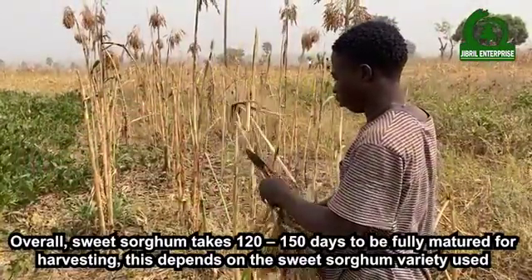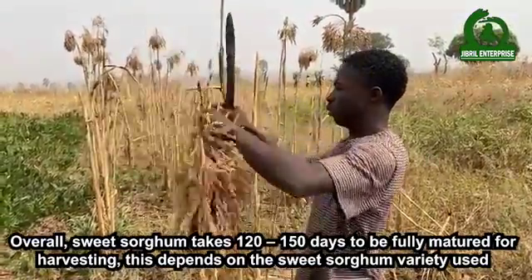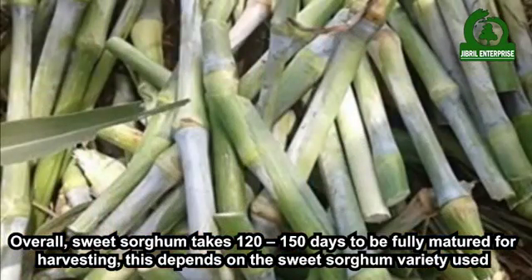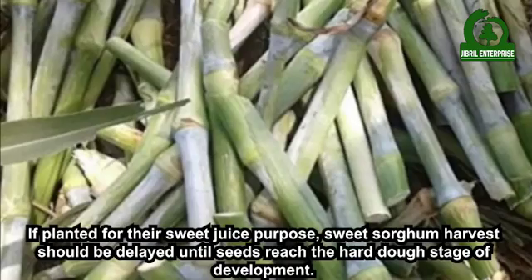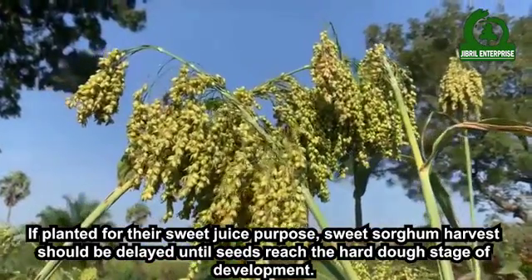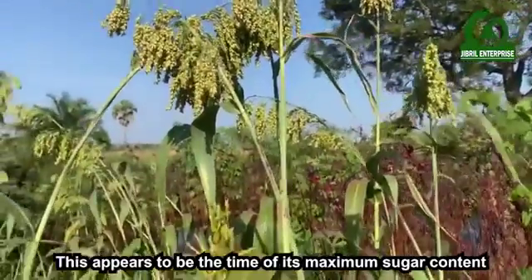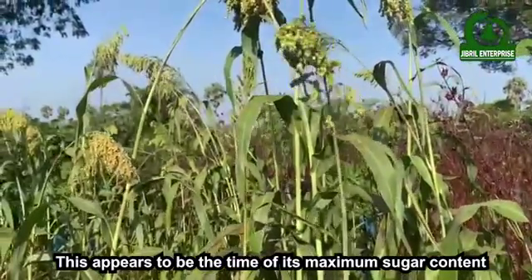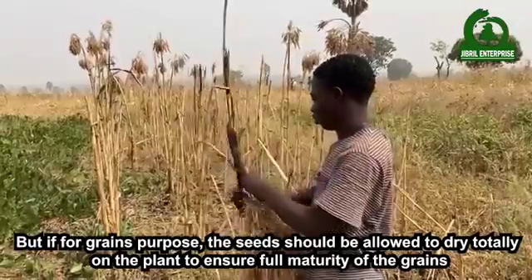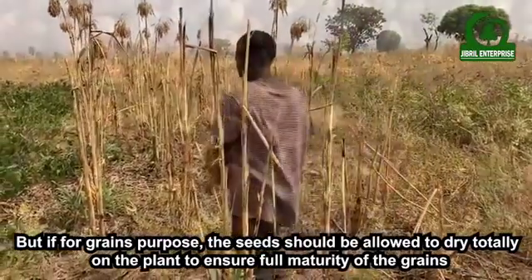Overall, sweet sorghum takes 120 to 150 days to be fully matured for harvesting, depending on the variety used. If planted for sweet juice purposes, harvest should be delayed until seeds reach the hard-dough stage of development, as this is the time of maximum sugar content. But if for grains purposes, the seeds should be allowed to dry totally on the plant to ensure full maturity.